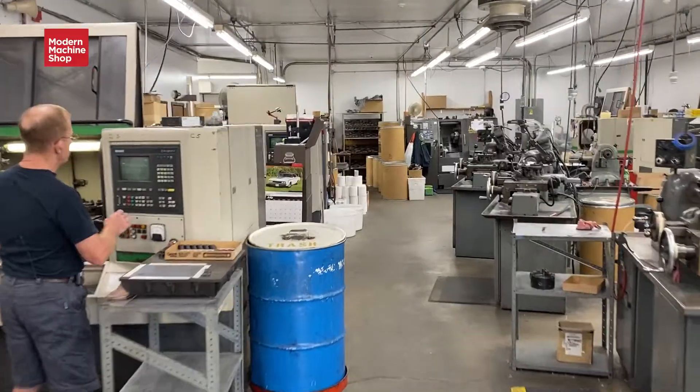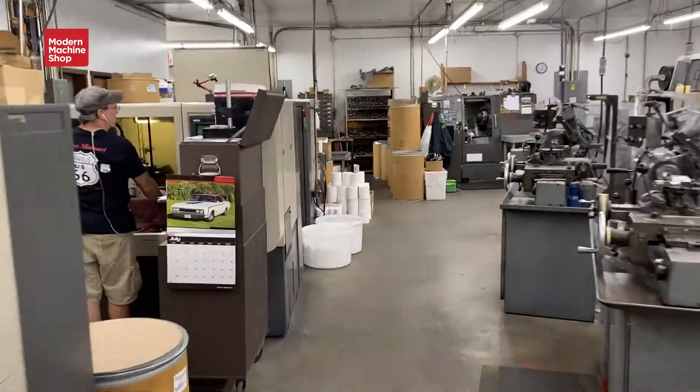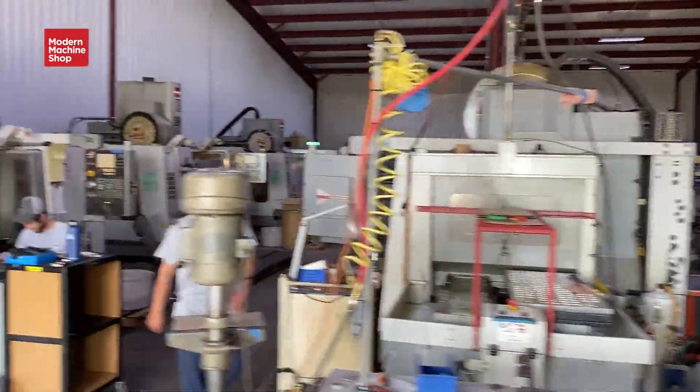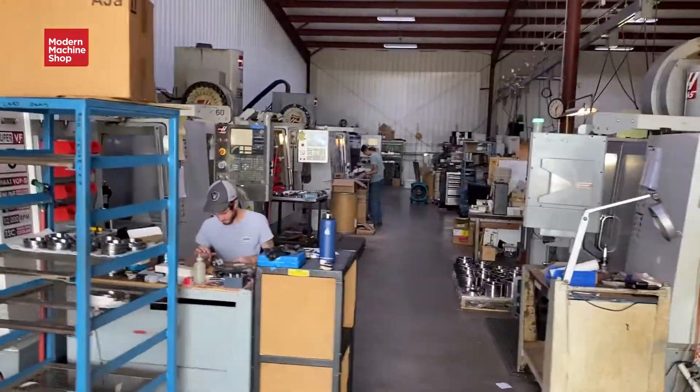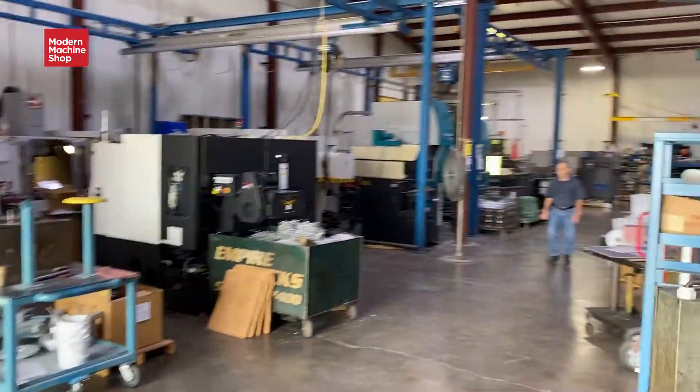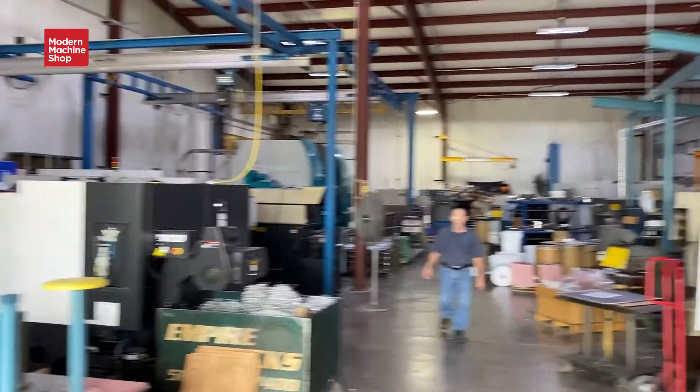Here we specialize in CNC machining, powder coating, liquid coating, injection molding, compression molding of plastics, kitting and assembly. One of the things that makes us unique from most manufacturers is the diversity of processes that we're able to offer our customers. So let's go out on the floor and take a look at some of the things we're doing here.